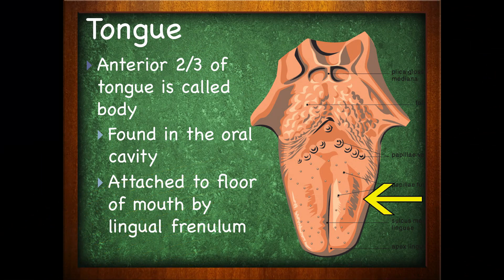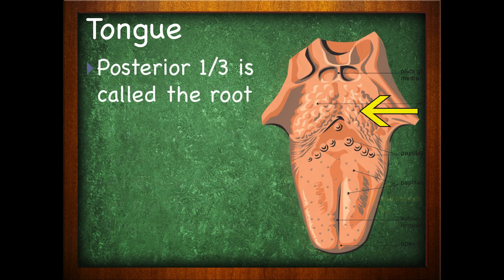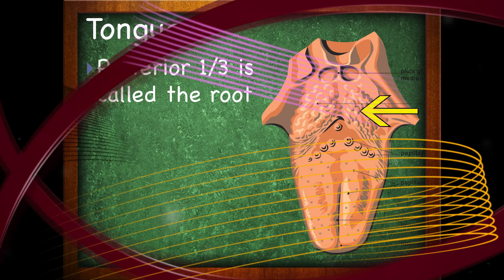The anterior two-thirds of the tongue is called the body. This is found in the oral cavity and it's attached to the floor of the mouth by something called the lingual frenulum. The posterior one-third of the tongue is called the root.